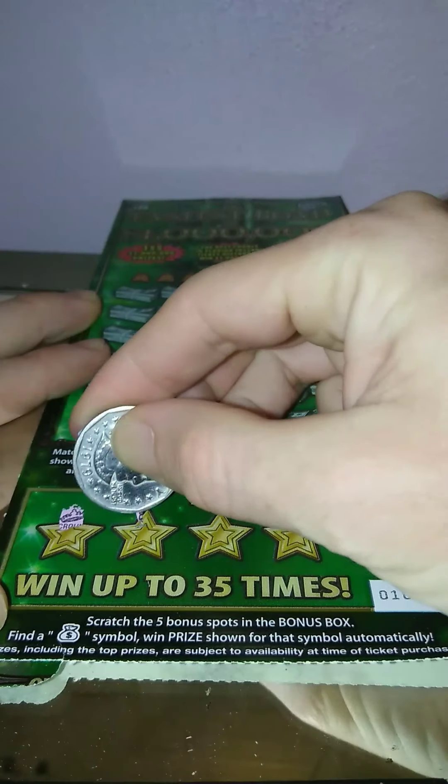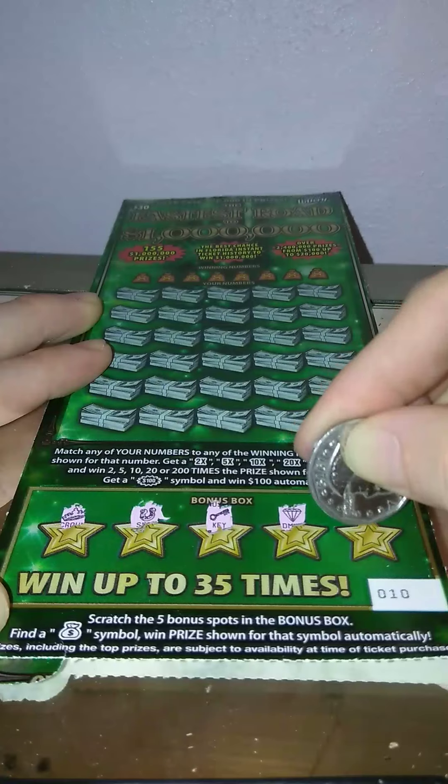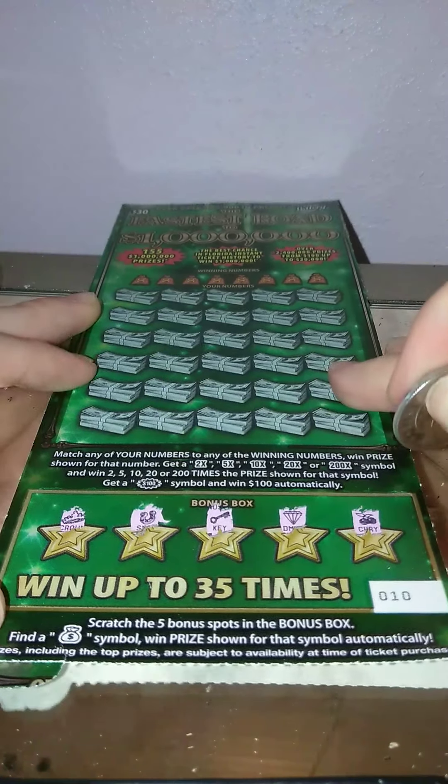Let's see what we got here: crown, horseshoe, key, diamond, and cherries. So no money bags.